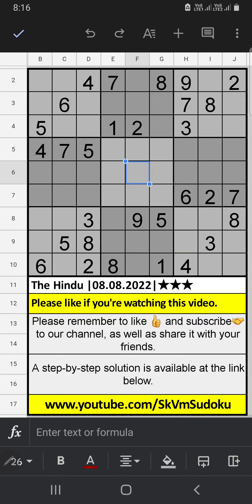Column D has two numbers remaining: 1 and 6. The 7th row already has 6, so 6 can't come in that cell — 6 is confirmed here, then 1 is here. In column B and the 10th row, we have 4. So 4 can't come in these cells — 4 is confirmed here.